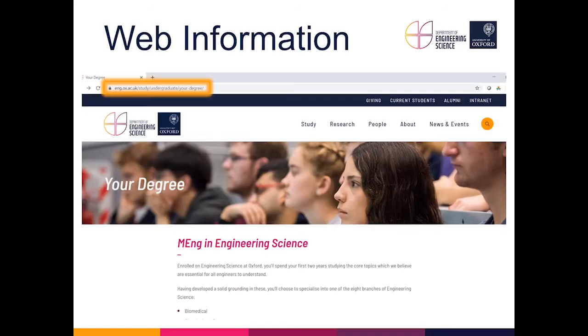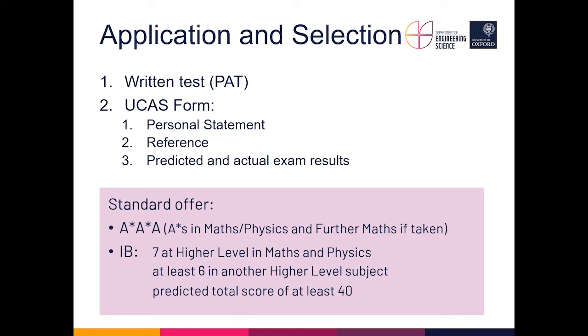Regarding the application process: the university and department websites have all the information you need. The standard process is that students sit the Physics Aptitude Test (PAT), which is marked by us. They also submit their UCAS form with personal statement, reference, and predicted and actual exam results. The standard offer is two A*s in any combination of Maths, Physics, and Further Maths, with one further A in any subject — or, for IB, 7 at Higher Level in Maths and Physics, at least 6 in another Higher Level subject, and a predicted total of at least 40.